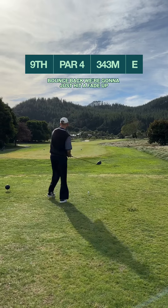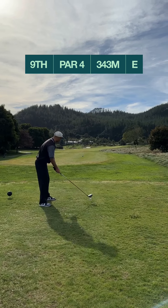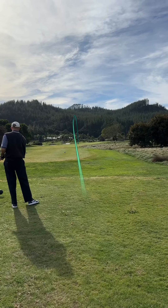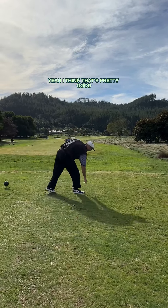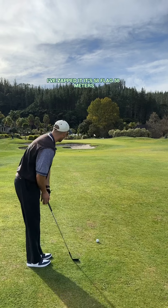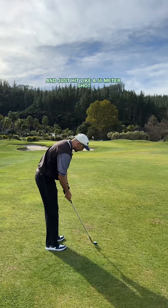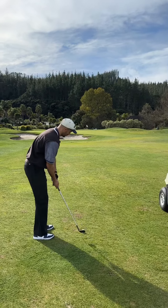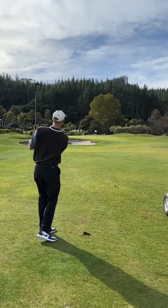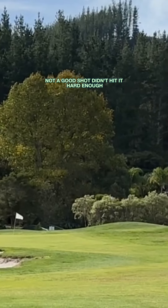Bounce back. Just going to fade up the left side of the fairway, fade back to the middle. Good drive down the middle but a bit blocked out with the pin position — got to make sure we get over the bunker. I've zapped it — 58 meters flag. Just going to go straight at it, hit like a 55 meter shot, play it a little higher. Not a good shot, didn't hit it hard enough. Little chip up and down from there.